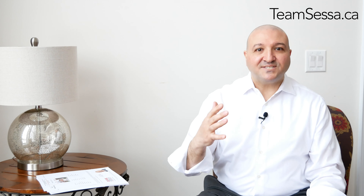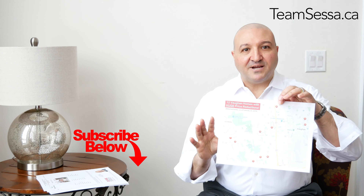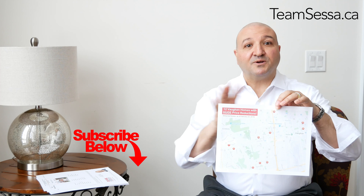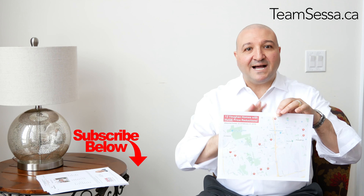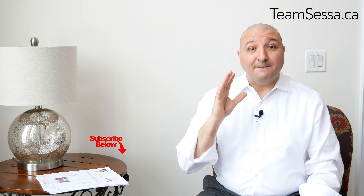Hi folks, this video is going to be a big treat. I've scoured the MLS and I've put together 12 Vaughan homes with huge price reductions. These are spread throughout all the different areas of Vaughan — Woodbridge, Maple, Sonoma Heights, Eastwood Bridge, all throughout. Some of these are absolutely massive price reductions. My name is Santos Esa with 3MAX Premier.